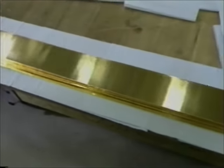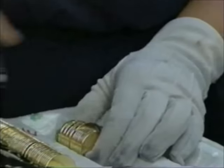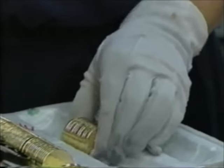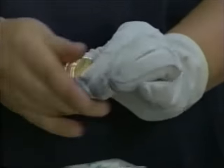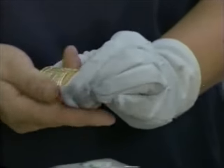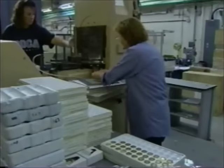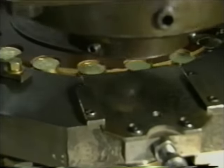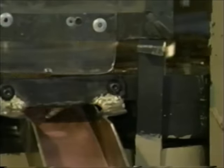Now the gold can be stamped into blanks, which are then ready for the coining press. Even though gold is very soft, the coins are large and the design is intricate, so they must be struck at enormous pressure — 133 tons. That's more than twice the tonnage needed to strike a U.S. quarter.